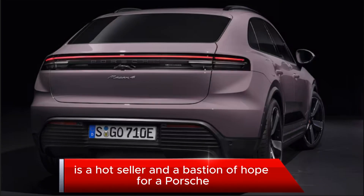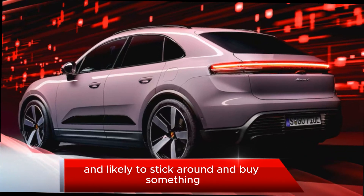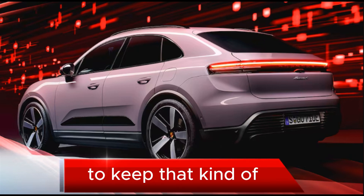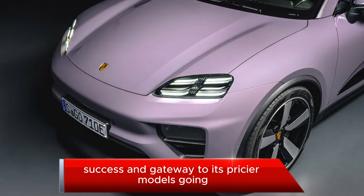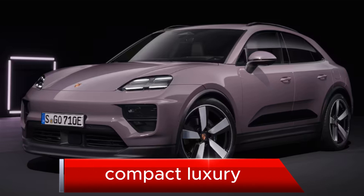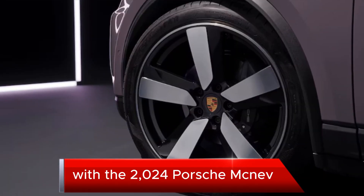The Porsche Macan is a hot seller and a bastion of hope for Porsche, as nearly 80% of Macan customers are new to the brand and likely to stick around and buy something else from Porsche in the future. To keep that success and gateway to its pricier models going, the German automaker has repackaged its compact luxury SUV into something all-new and all-electric with the 2024 Porsche Macan EV.